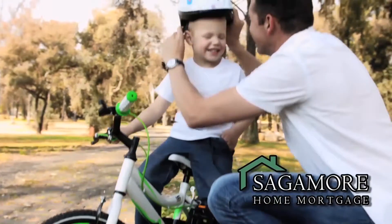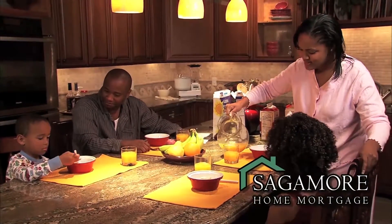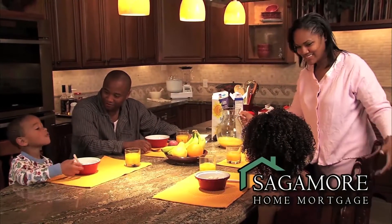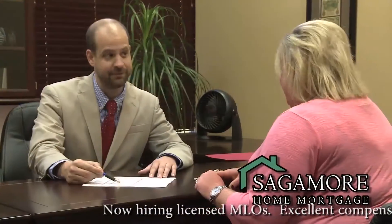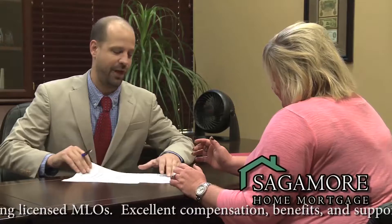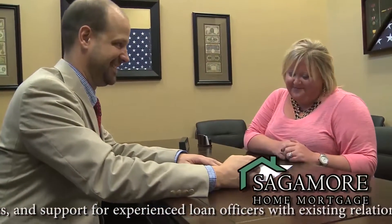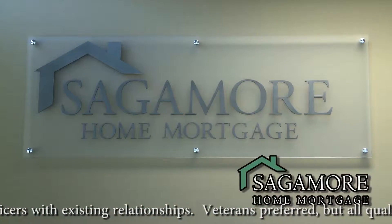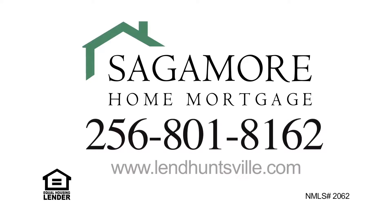A home is the most significant investment that most of us will make, and your mortgage loan plays a critical role in your financial planning and peace of mind. Something so important shouldn't be left to an impersonal bank or out-of-state lender. Work with a company that truly cares, that will work hand-in-hand to find the best loan option and be with you every step of the way. That company is Sagamore Home Mortgage. More loan options, more personal care. Call today or visit us online.